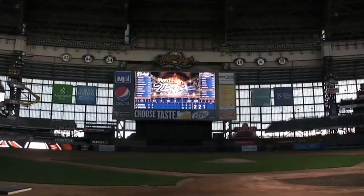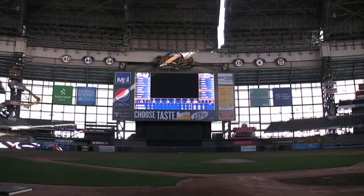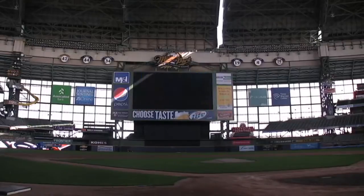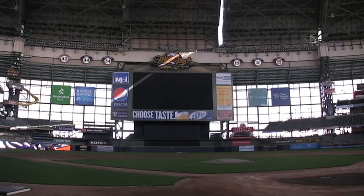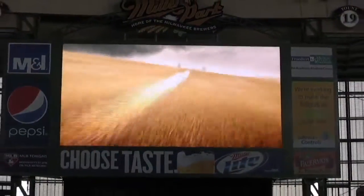It's about four times — almost five times actually — larger than our old video board. The old video board had about 130,000 pixels. This has 2.35 million pixels, so that'll give you a sense of how much better resolution the board is compared to the old one.